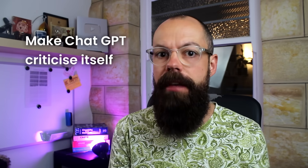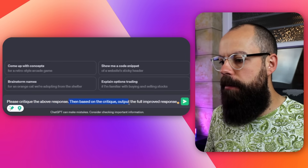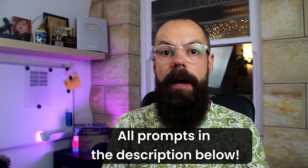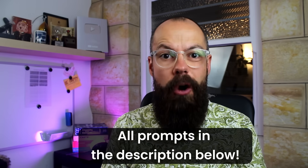The first thing you should know about ChatGPT is that it's actually very good at criticizing itself. If you get a response you're not 100% happy with, you can put: 'Please critique the above response, then based on the critique output the full improved response.' It's as simple as that, and I'm going to include all of these prompts in the description below so you can just copy and paste them.